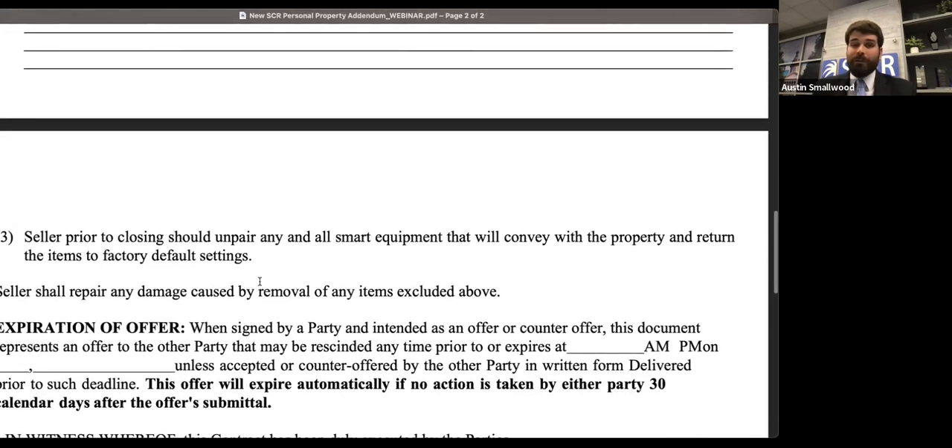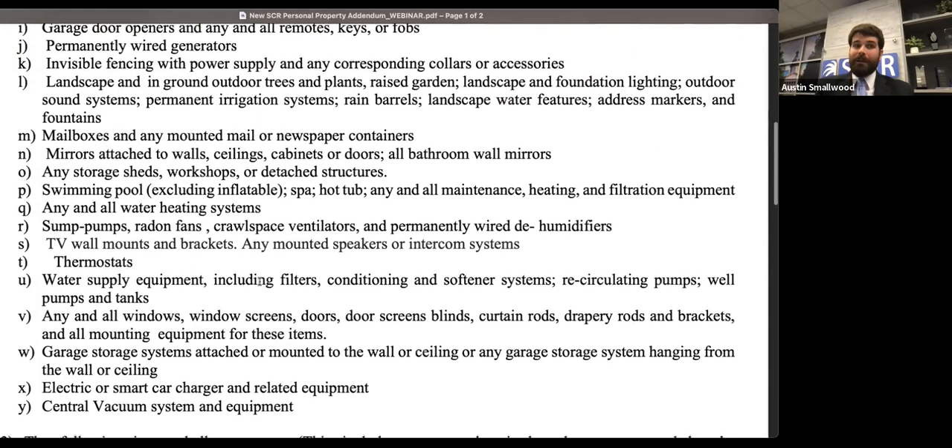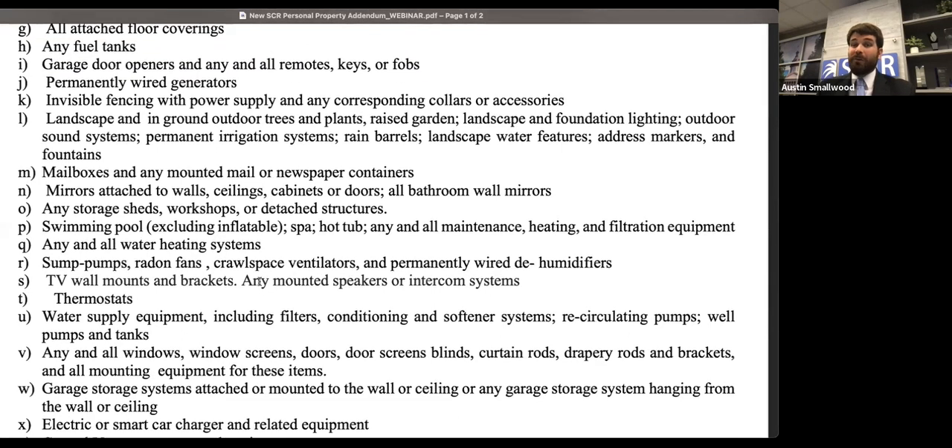Hopefully this will be something helpful for you all. Again, this is not going to be built into the contract, so if these are items important to your client, this is a separate addendum you're going to need to attach to your offer. Note it in that same paragraph we discussed earlier when we talked about the vacation rental addendum. That's just a brief overview of these forms.